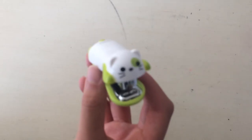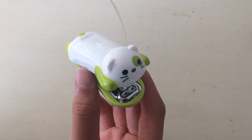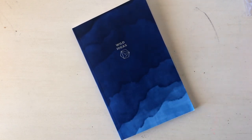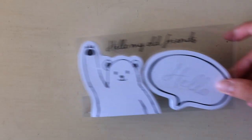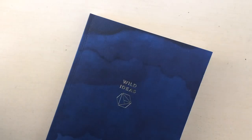Now moving on to other stationery knickknacks, and I'm starting off with this mini cat stapler, which is pocket size and great for school. Next is this gridline journal with a beautiful watercolor cover. And last but certainly not least is this adorable Polar Bear Sticky Note Set.